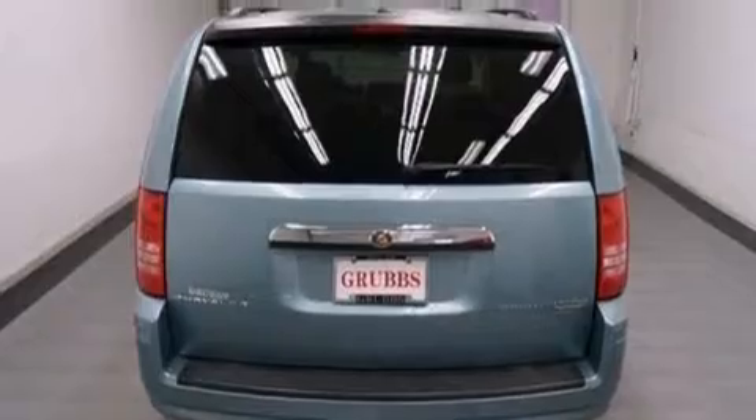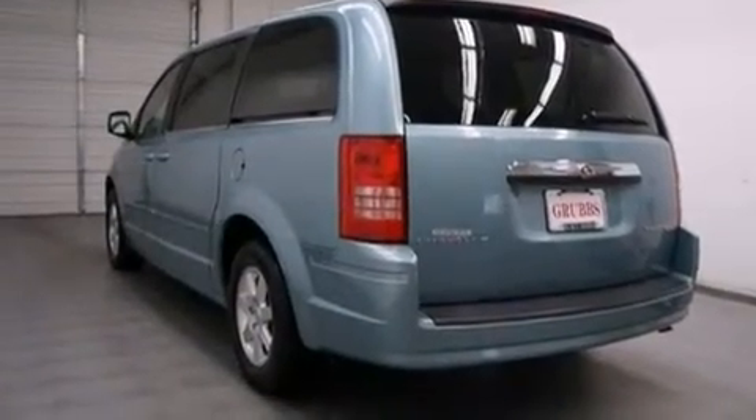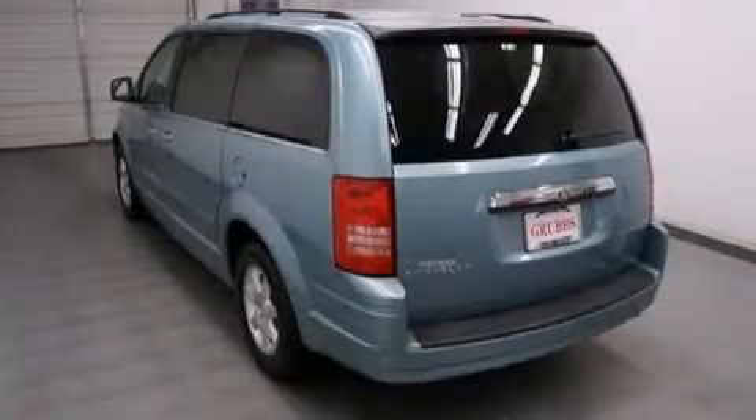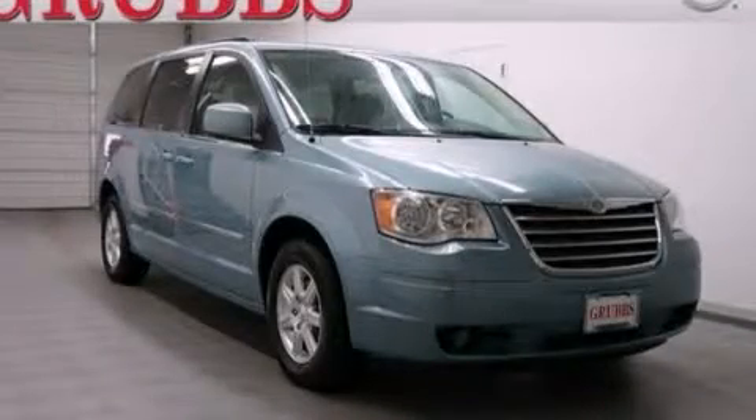Air conditioning, full power accessories, a rear window defroster, a rear spoiler, and the power rear lift gate can open and close at the push of a button. Stop by today and test drive this automobile for yourself.